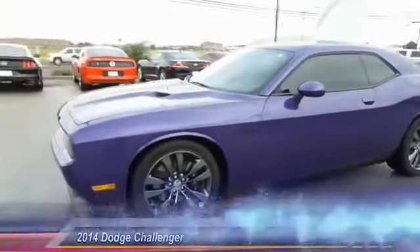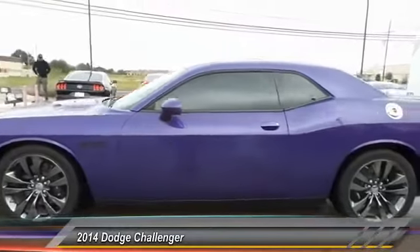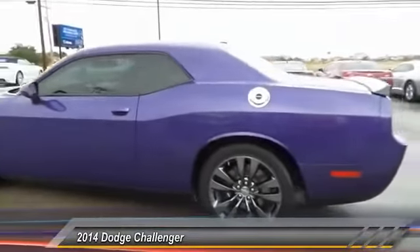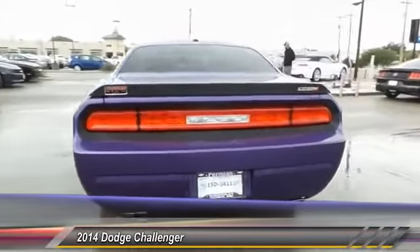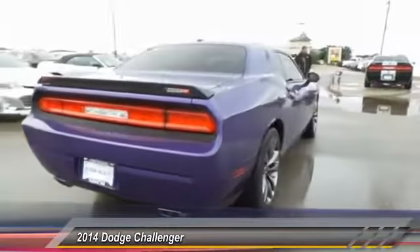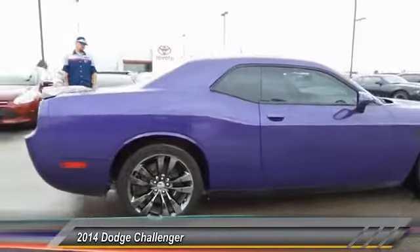The 2014 Dodge Challenger. Rated most appealing mid-size sports car by J.D. Power & Associates. The Dodge Challenger delivers on style and performance. It's powerful, practical, and efficient, and is priced below $40,000.